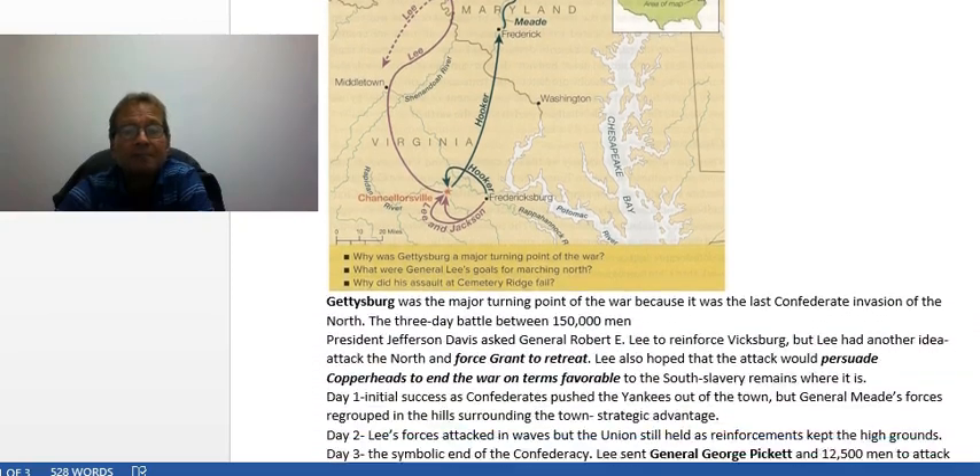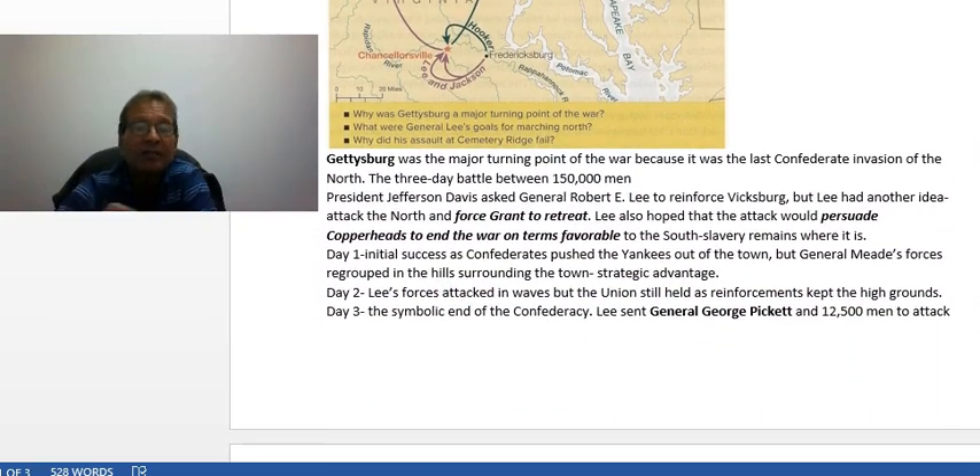On day one, there was initial Confederate success as they pushed the Yankees out of town, but General Meade's forces holed up on the high ground in the hills and ridges surrounding Gettysburg and regrouped, gaining a strategic advantage. On day two, Lee's forces attacked in waves trying to dislodge them. They were successful on the low ground in pushing Union lines back, but they could not drive the Union troops out of the high ground.